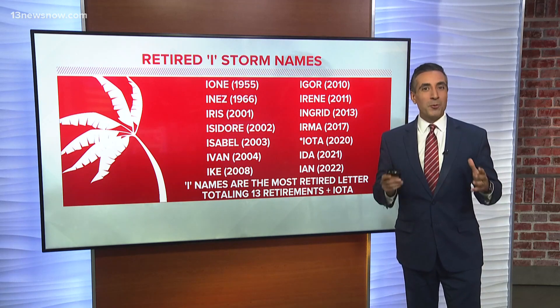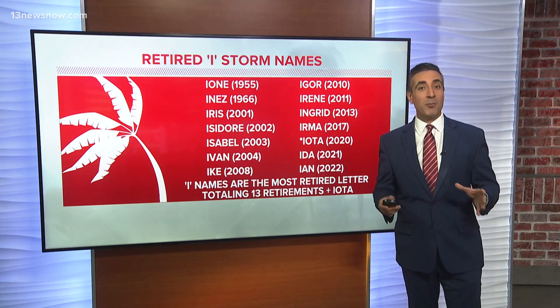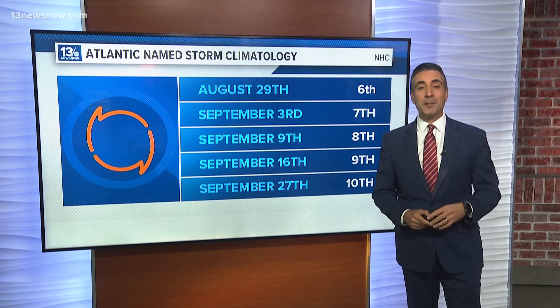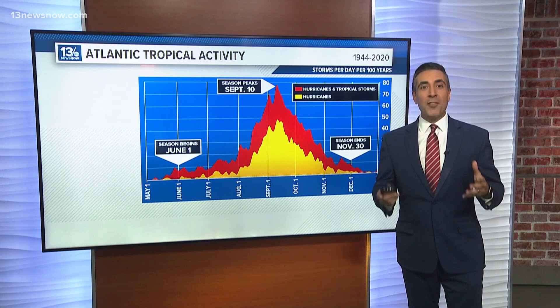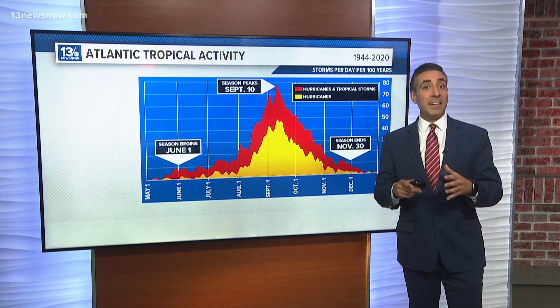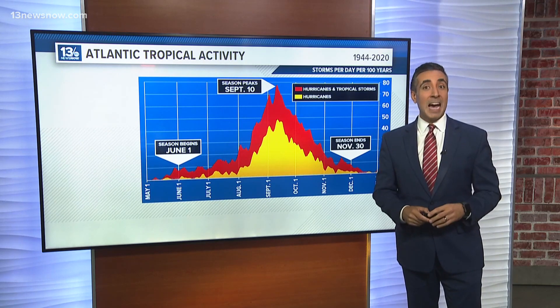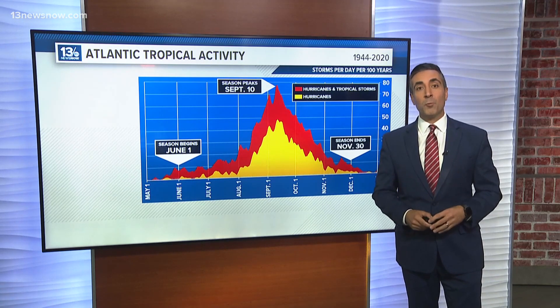So what is it about the I names? There's actually a fairly straightforward possibility. According to records from the National Hurricane Center, the I name storm — or the ninth named storm of the season — typically develops on or around September 16th. The peak of the hurricane season occurs on or around September 10th. Ideal conditions that make dangerous storms more likely are present during this time, putting the odds that an I name storm would have a higher chance at bringing about damage and loss of life if it were to make landfall.